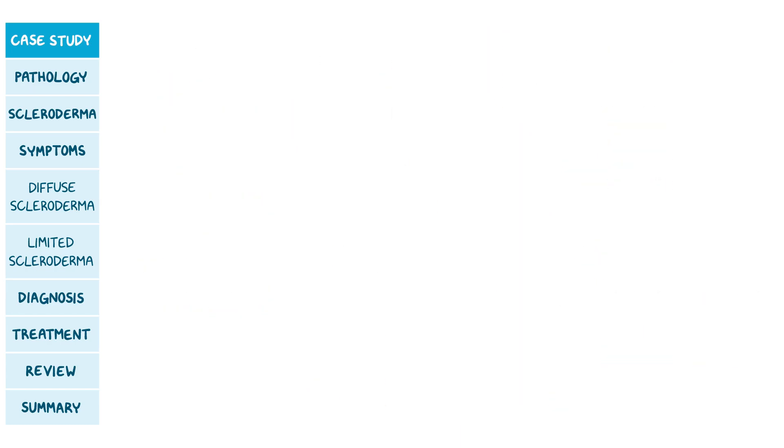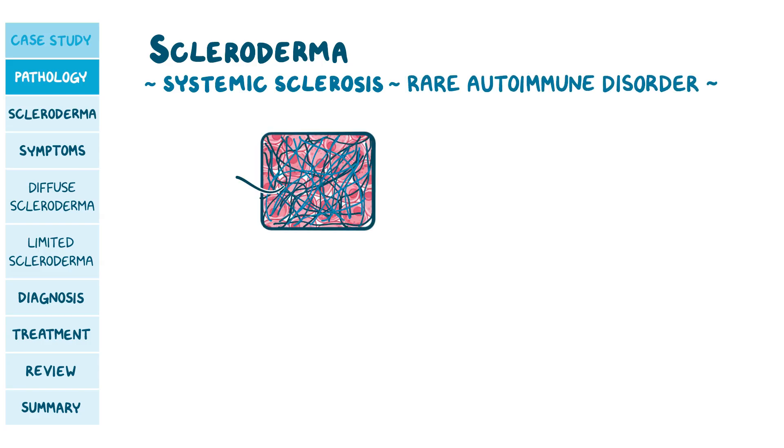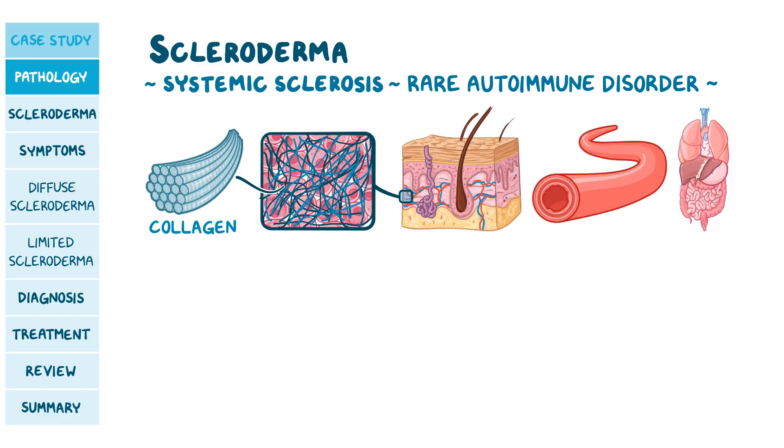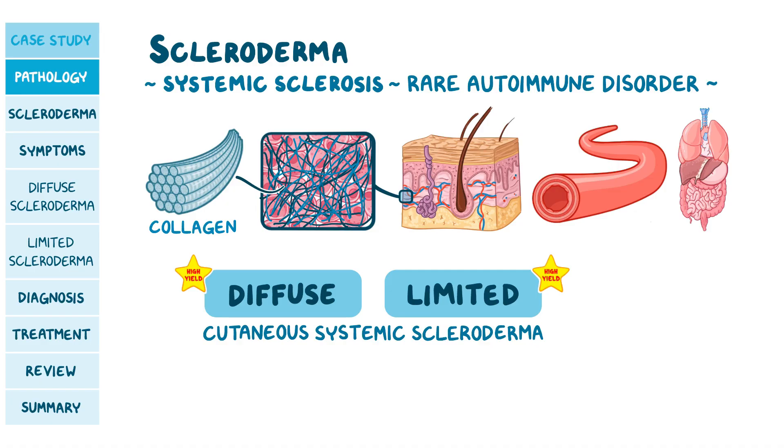Both seem to have scleroderma. Scleroderma refers to systemic sclerosis, a rare autoimmune disorder in which normal tissue is replaced by thick, dense collagen. It affects the skin, blood vessels, and internal organs. There are two main types: diffuse cutaneous systemic scleroderma and limited cutaneous systemic scleroderma, which was formerly called CREST syndrome.